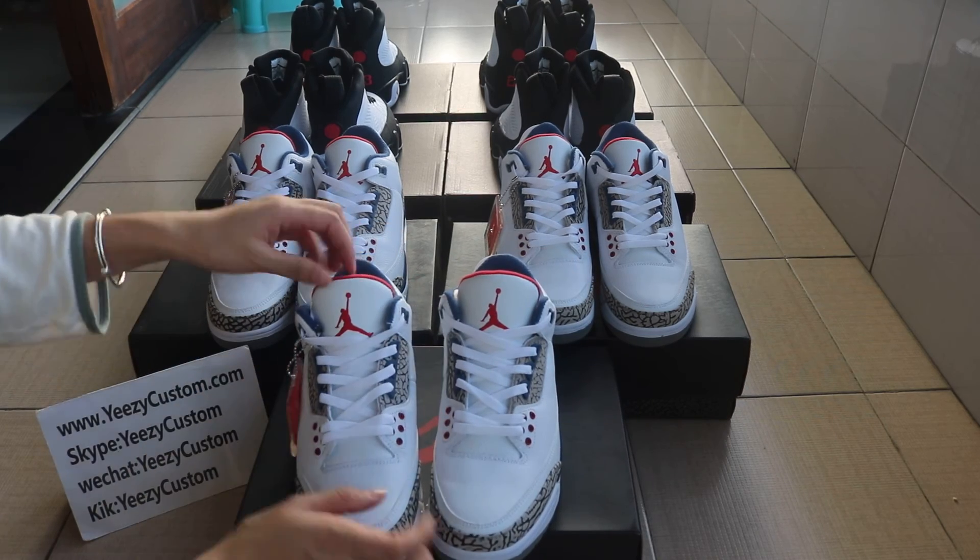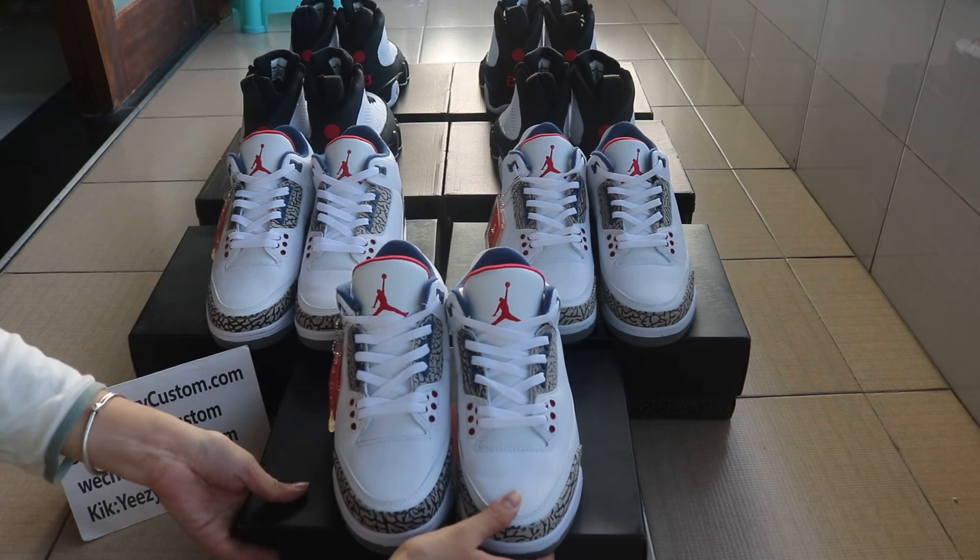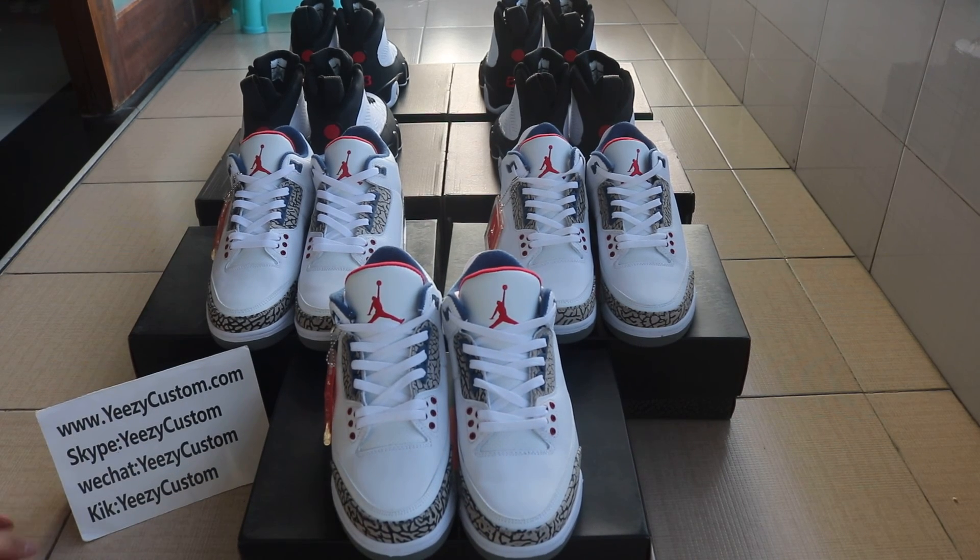If you order bulk, the price can be better. We are wholesalers. For more new shoes, once we get new shoes I will do a review again. See you in the next video. Bye.